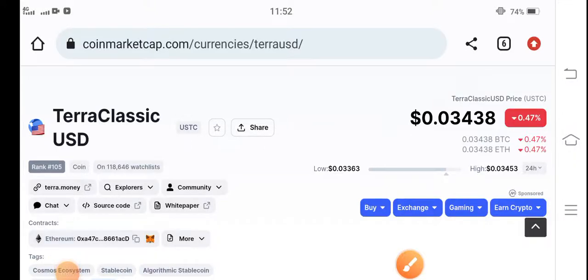Welcome back everyone, hope you're feeling well. This is another latest update video about Terra Classic USD coin holders. If you're new to my channel, make sure to subscribe for more latest news and updates.